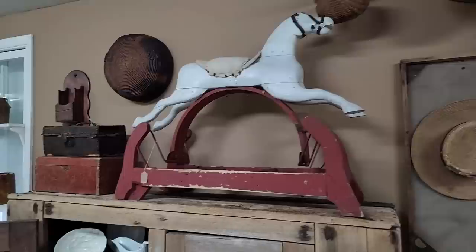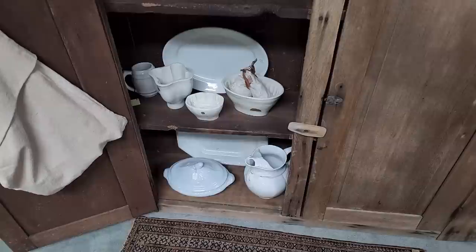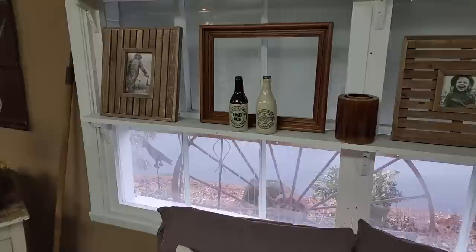Hopefully the next generation will understand how special they are, because once they're gone, once they're in the landfill, sadly they are gone forever. So what a responsibility and honor that we have to be able to hold on to these pieces and cherish them. Oh, look at the ginger beer bottles!